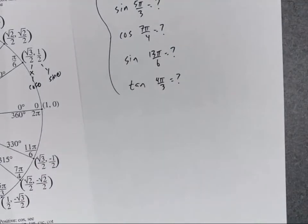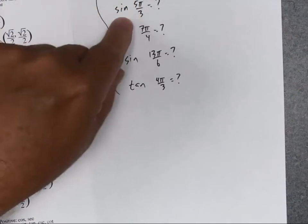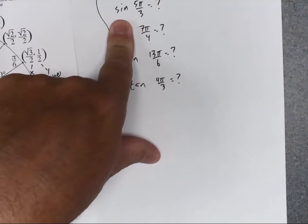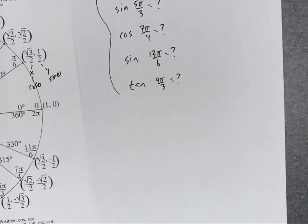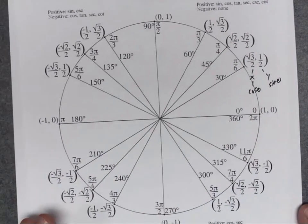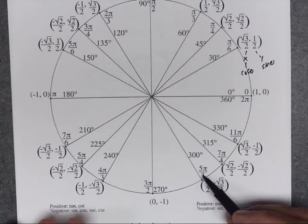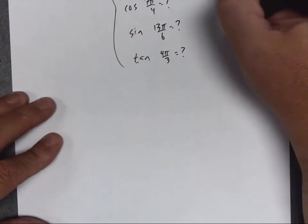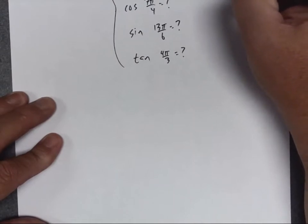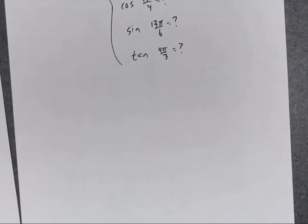For the sine of 5π over 3: I go to the unit circle, find the 5π over 3 point, and since it's the sine, I look at the y value. The point 5π over 3 is down in the fourth quadrant, and the y value is negative √3 over 2. So the sine of 5π over 3 is negative √3 over 2.